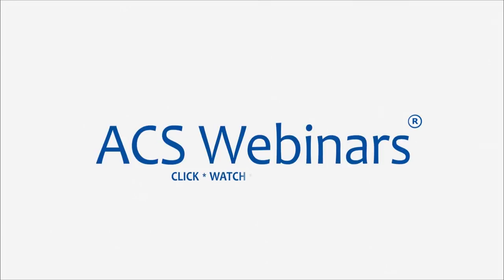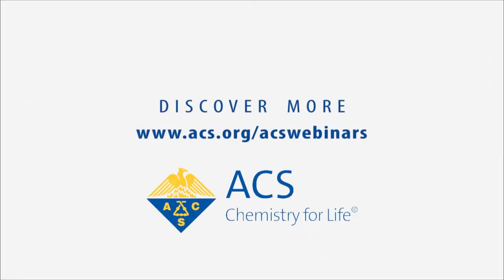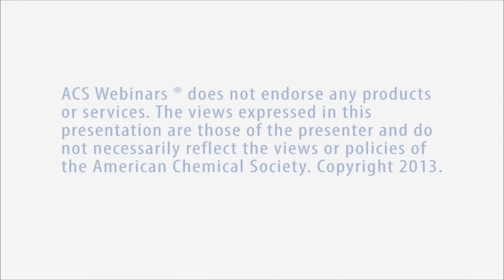Thank you for watching this presentation. ACS Webinars is provided as a service of the American Chemical Society — your chemistry source for live weekly discussions and presentations connecting you with subject matter experts and global thought leaders on relevant professional issues in the chemical sciences, management, and business.